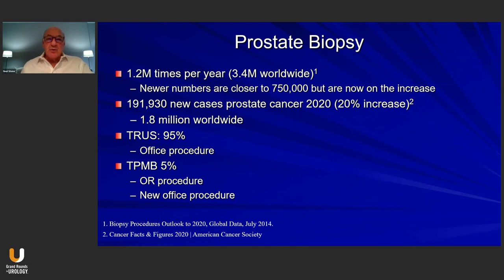Prostate biopsies are done about 1.2 million times a year and about 3.4 million times worldwide. There's been a recent decrease in the number of biopsies, but because of COVID and other circumstances, we're now seeing an actual increase in the number of biopsies performed to diagnose prostate cancer. For 2020, we estimate 191,931 new cases, which is about a 20% increase over the last two years, and about 1.8 million biopsies worldwide.